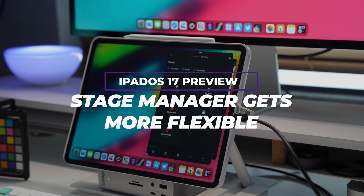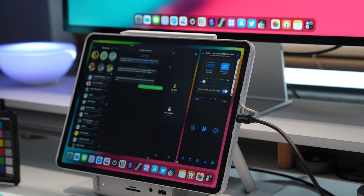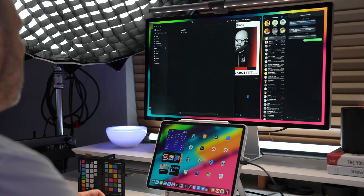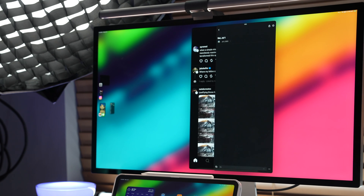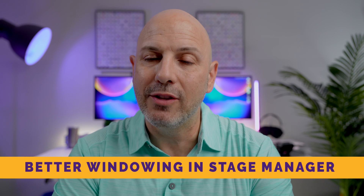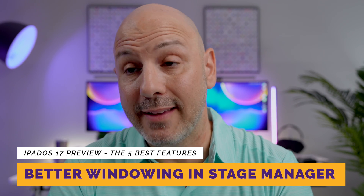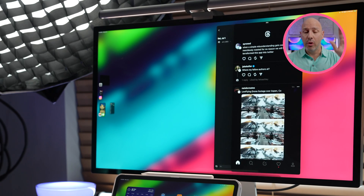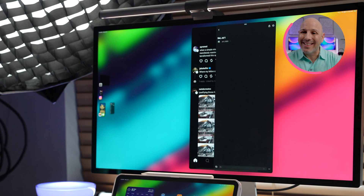Stage Manager was first introduced in iPadOS 16 and has been reworked to allow for more fluid multitasking in iPadOS 17. The most notable change is a significant increase in the freedom to arrange and resize windows, as well as added overlapping windows. While the features are not as flexible as on a Mac, it's a considerable improvement over the original version, which was limited to predetermined window sizes. This is a big win if you use your iPad as a computer replacement. The underlying theme of iPadOS 17 really is quality of life improvements.